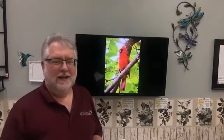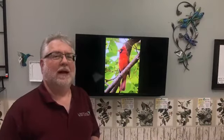Hi everybody, welcome to Saturday Live at the Backyard Bird Center. Today's topic was actually inspired many years ago, and then we get questions every year about this, so I figured we would cover it.